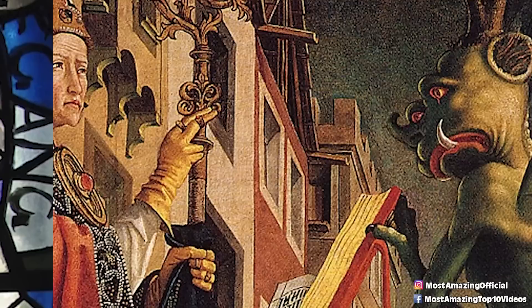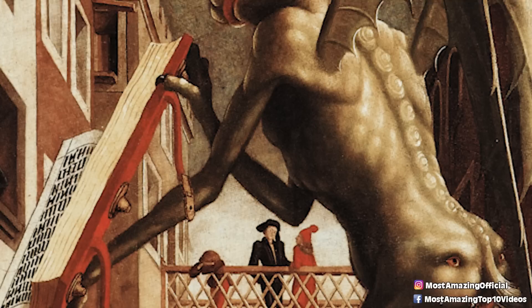Nowadays, internet sleuths who come across this famous painting have been quick to point out that the creature seen in it looks less like the Devil, but more like a creepy winged alien. Just take a second to look at the creature — it's literally depicted as a scaly green monster with his second face on his butt, which is unlike any depiction of the Devil I have yet to come across. So could it have been an alien? Your guess is as good as mine.